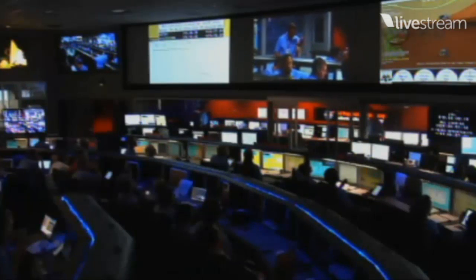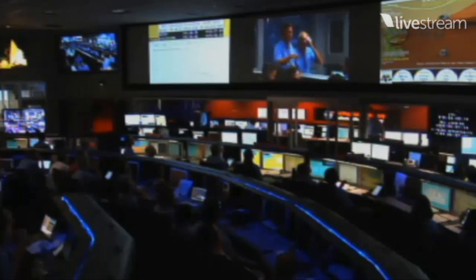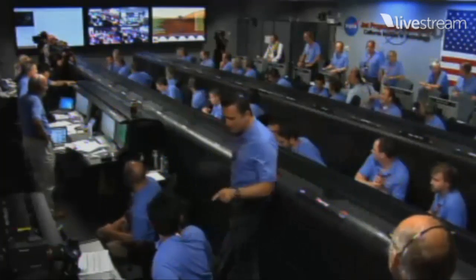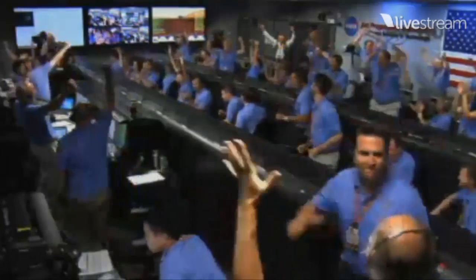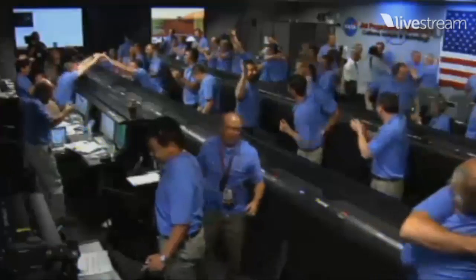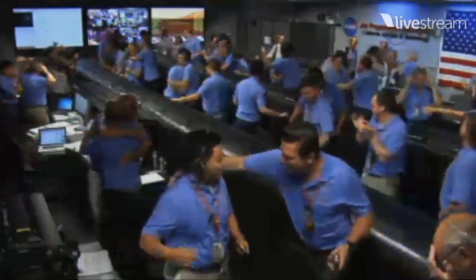UHF telemetry — UHF is stable. UHF is good. Touchdown confirmed. We're safe on Mars. Time to see where our curiosity will take us.